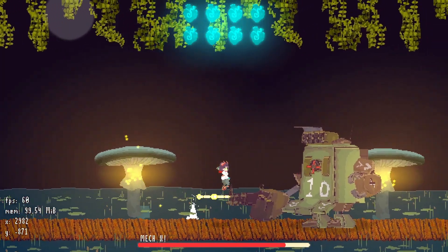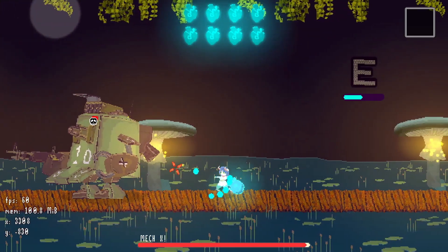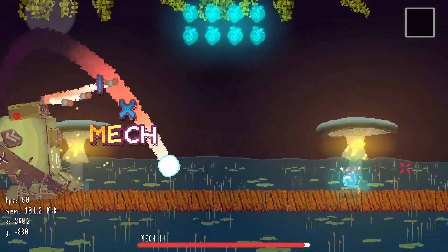Ghost Hand is a metroidvania set in a fantasy world where your only means of survival is your own ability to solve problems.